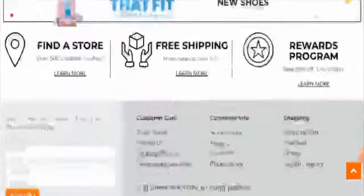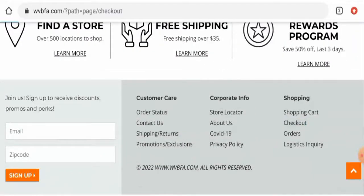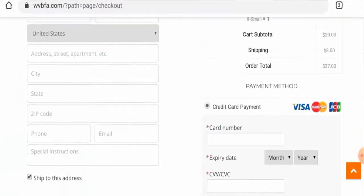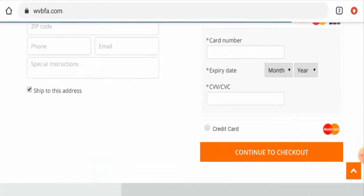Next we'll check the payment method. For that you have to go to the checkout zone. The payment types are Visa, Mastercard, JCB, and so on.